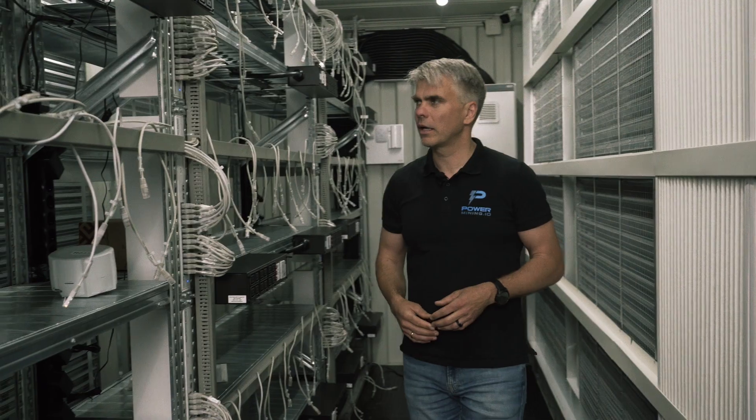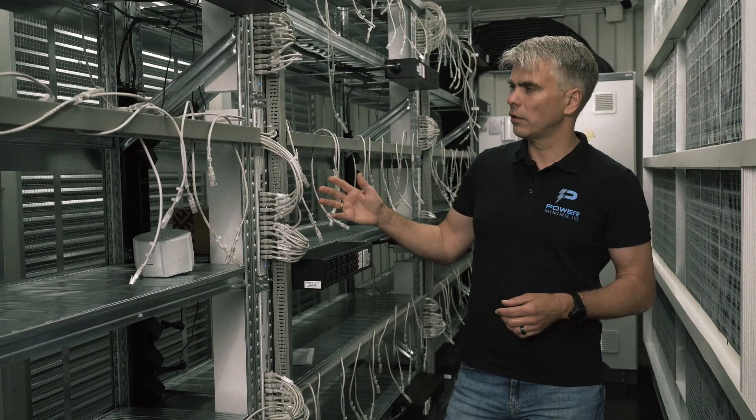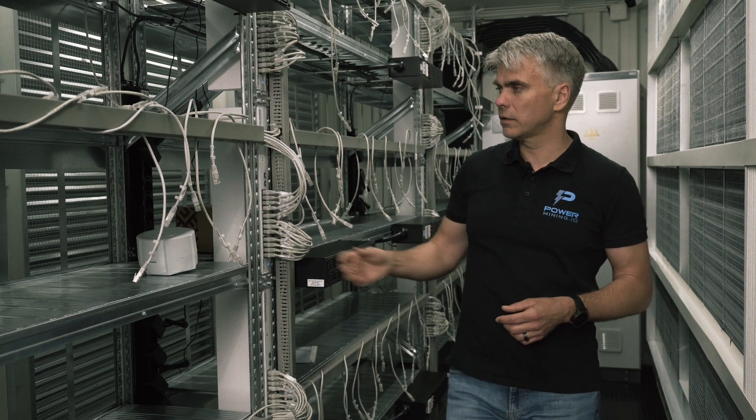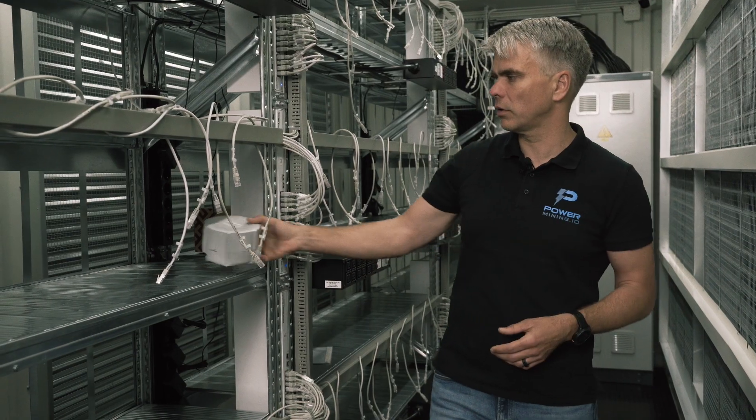With the networking package you are getting 20-port manageable MikroTik switches, all pre-configured and ready to use, as well as a MikroTik LTE router for cellular access in remote locations.